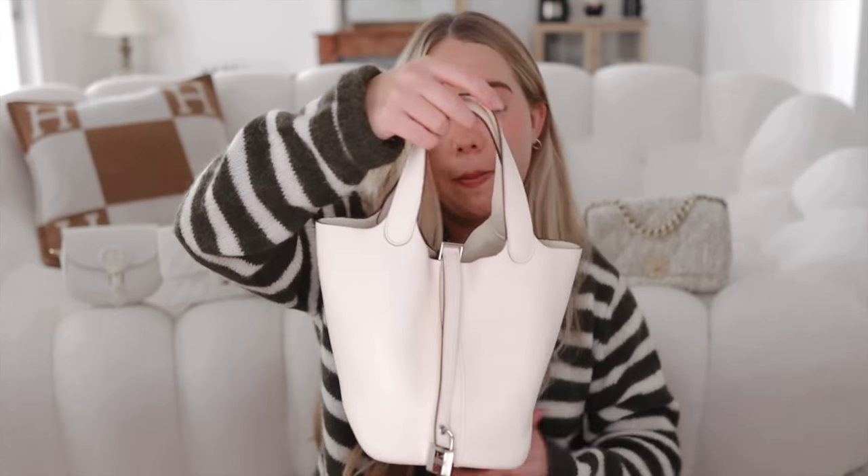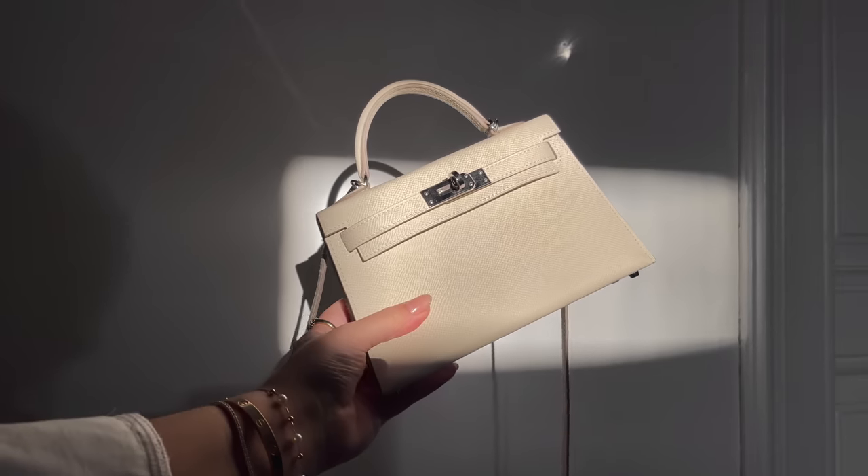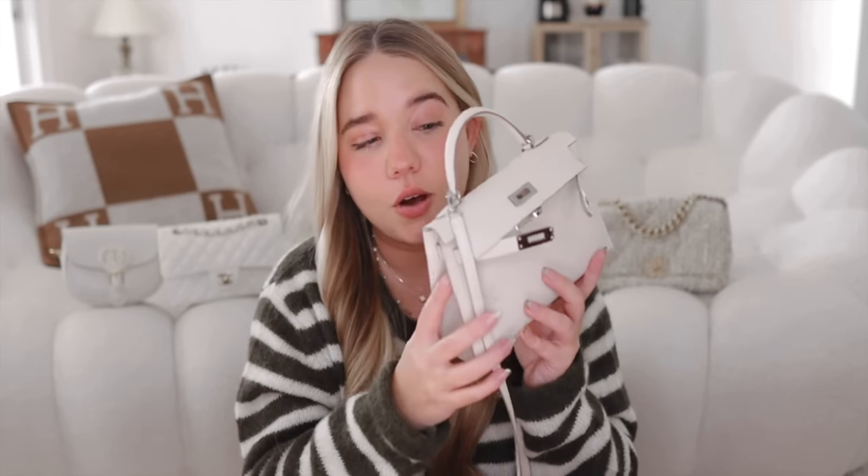The newest one taking the spotlight is my Mini Kelly in Clay — a little more grayish — with palladium hardware in Epsom leather, which makes it very structured. This bag is stunning; it has the word stitching, same as the Picotin. It also has a crossbody strap which makes it great.